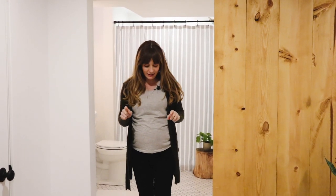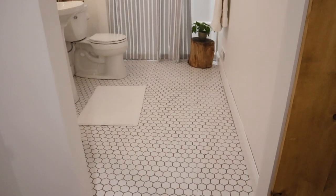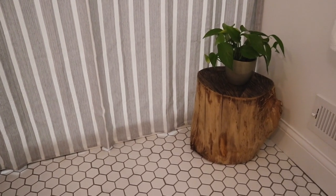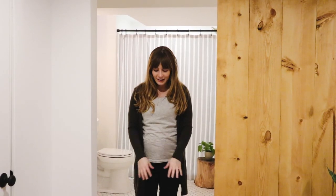I think probably my favorite detail of the basement is the floor transition here from the LVP wood floor that we put in and the tile that my mom and I installed. We did a zigzag cut and it turned out so cool — every time I walk in here it just makes me happy seeing that really cool transition.